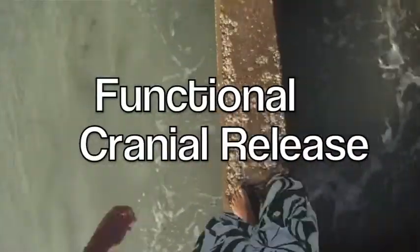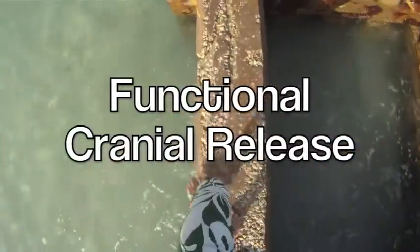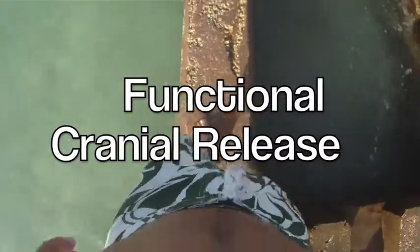Functional Cranial Release, the ultimate neurological and structural treatment. For more information about FCR, see functionalcranialrelease.com.